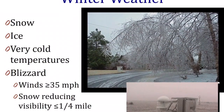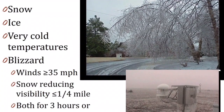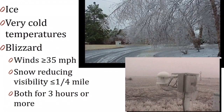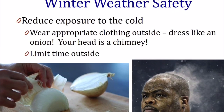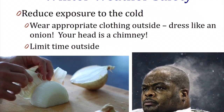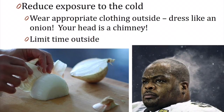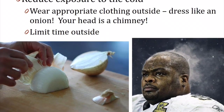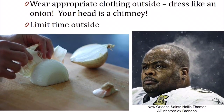Wintertime can also bring other dangerous types of weather, like snow, ice, blizzards, and very cold temperatures. Meteorologists at the National Weather Service also issue watches and warnings for winter storms, so we want you to be prepared. One way is to reduce your exposure to the cold — wear appropriate clothing outside and dress like an onion, meaning dress in layers. Your head is like a chimney, so make sure you're wearing a hat so you don't lose too much heat. You also want to be prepared for extended power outages and have a disaster readiness kit in your car in case you get stuck in the snow.